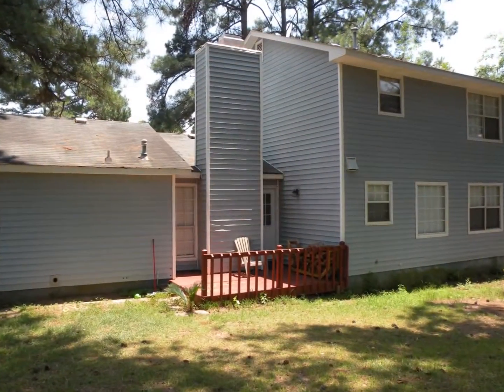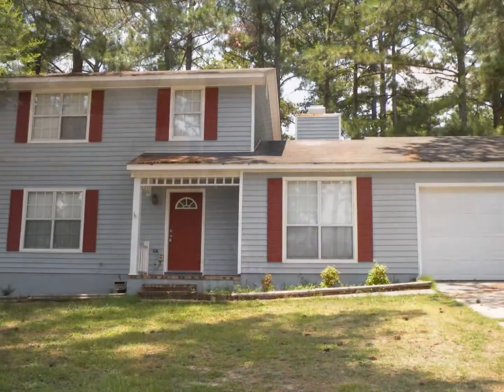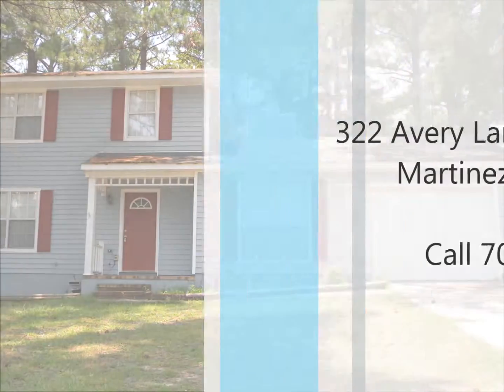Priced to sell in a perfect location on a quiet street — schedule your showing today.